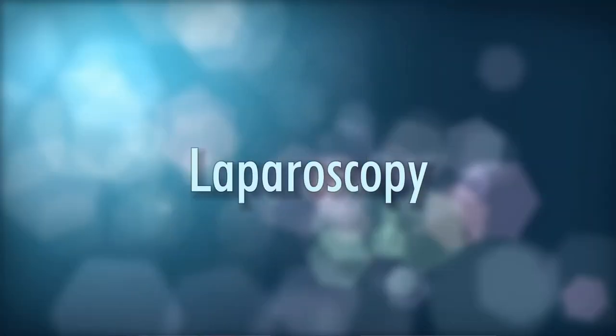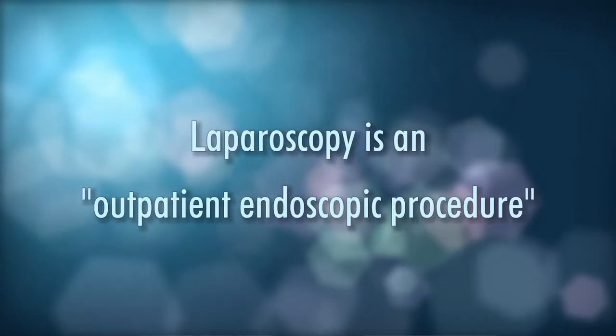Hi, I'm Randall Loy and I want to welcome you back to the Infertility Channel. Today we're going to be talking about a surgery that many of you have already had or may be facing. It's called laparoscopy — also called minimally invasive surgery, endoscopy, band-aid surgery, or keyhole surgery. It's an outpatient endoscopic procedure.